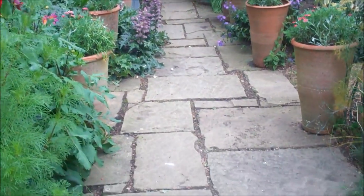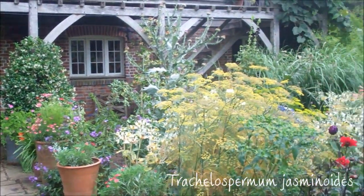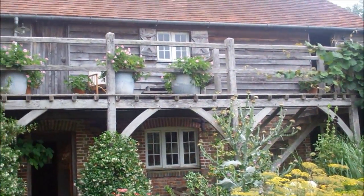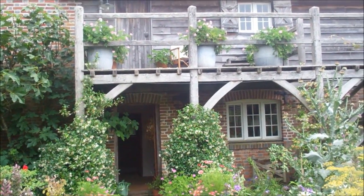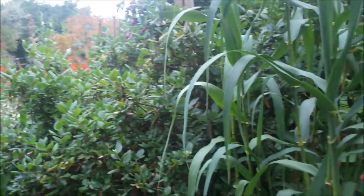And the wonderfully highly scented Trachelospermum jasminoides on the balcony posts. Balconies on Oasts are actually called green stages, because that's where you would put the hops, which were then put in the kiln to dry. So that's what that balcony is — it's somewhere for the hops to sit before they're loaded in. And the Trachelospermum just works so well growing up the posts.